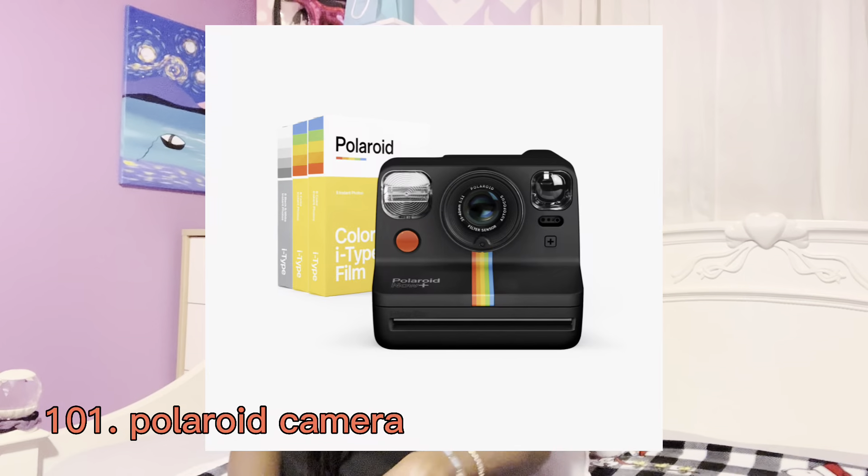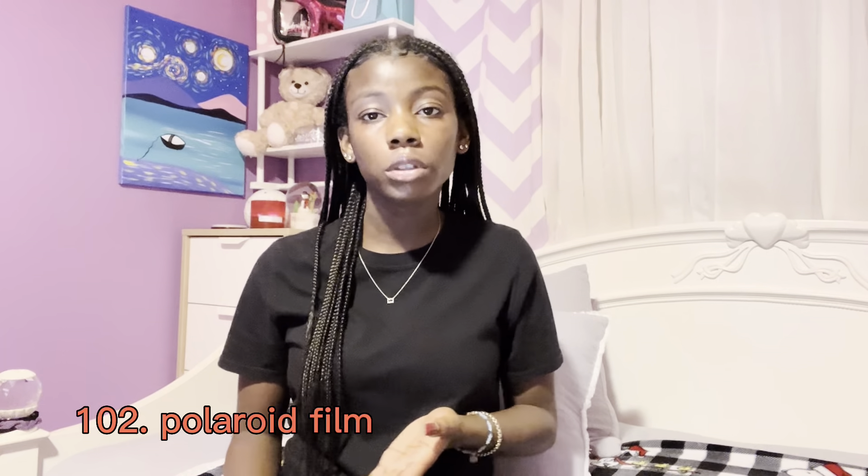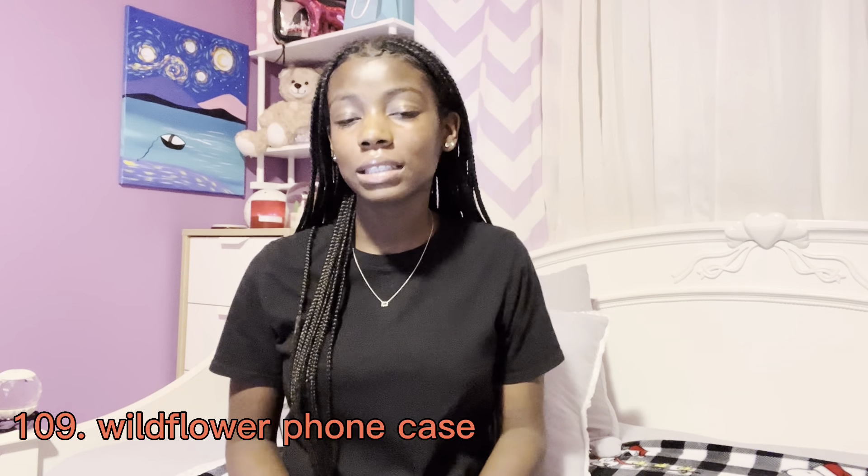The next category is technology. First is something really cool I just found out about: an Oura Ring — it tracks your sleep. You can get it in gold, black, or silver. It is really expensive though. Also a Polaroid camera with film, or any type of film camera.